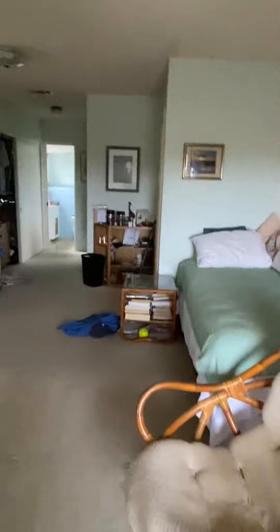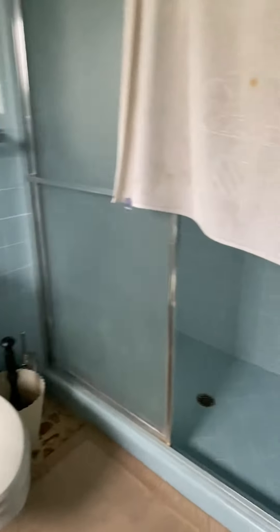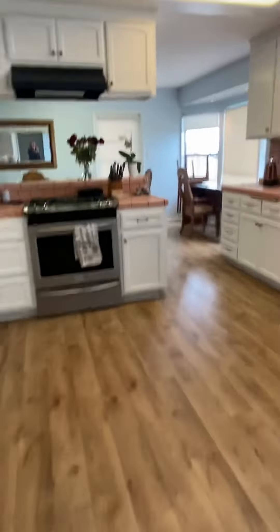They've turned this into a little guest room or office it looks like. There's closet space and honestly I don't know if you'd be using this area anyway, because if you're going to stay more than a month you probably just want to stay in the area that you're in. So we're going to go through the kitchen.